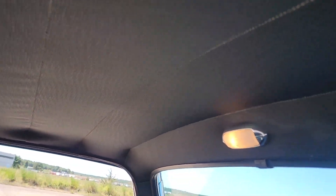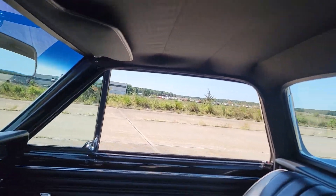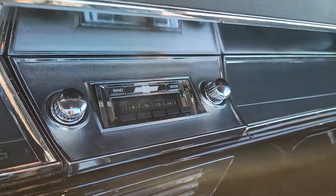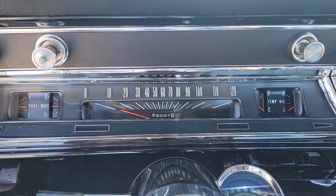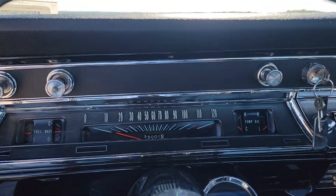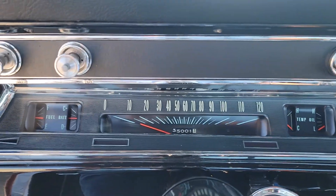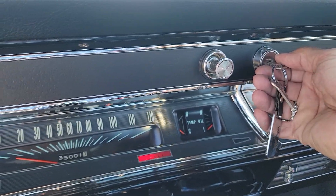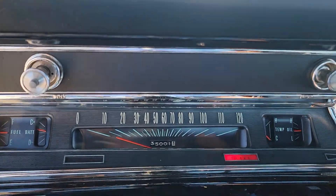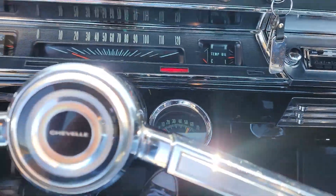Everything works too. Here's the microphone for the Bluetooth stereo — it's completely hidden. Looks like an old school stereo but it's modern. 35,001 miles. The parking brake works, along with the parking brake light. Has a choke on it.